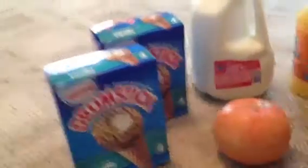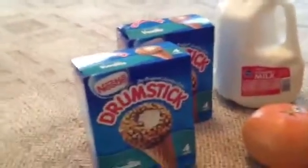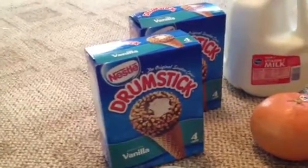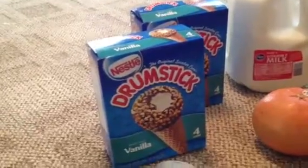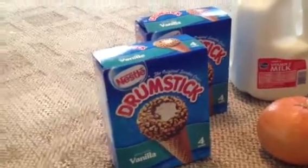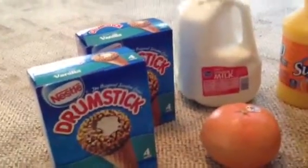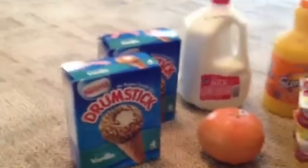With the drumsticks, I got them for a dollar a piece. They started out at $3.79, took off 70 cents through Kroger, and then with the mega event it took off a dollar — so that's a dollar seventy off each, bringing them to $2.09. Then I had a dollar coupon from All You magazine, and I had two of them, which makes these a dollar each. That's fabulous!